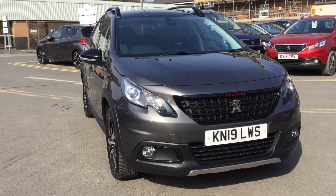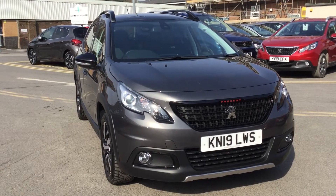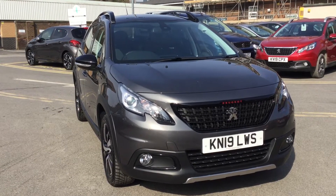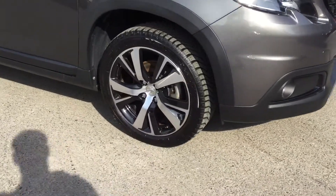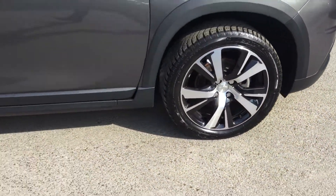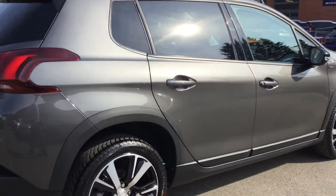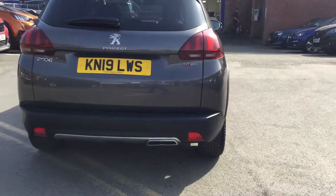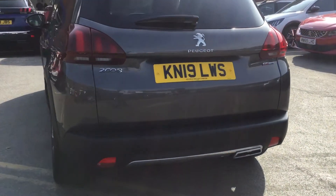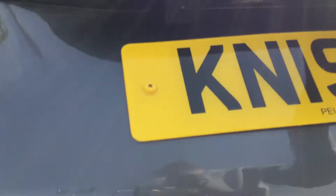Hi, I'm Anthony at JJ Cookson. I'm going to be showing you around this 2008 GT Line and what main features come along with it. First, we've got the alloy wheels, your rear tinted windows, as you can see there. Coming round to the back, you get your rear parking sensors across the bottom of the bumper. I'm going to show you the boot size.